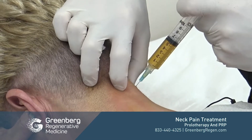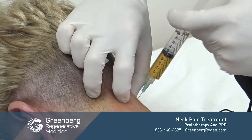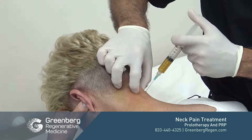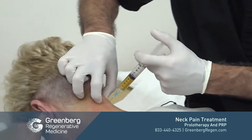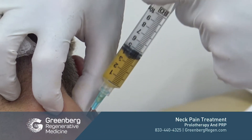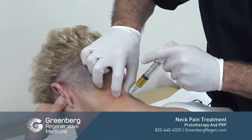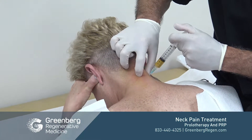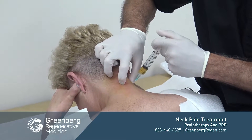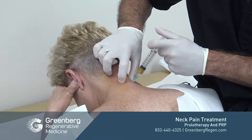I can feel where I'm going with the tip of the needle. It's an extremely safe procedure in skilled hands with a very low complication rate. I perform approximately 2,500 PRP procedures every year since 1999, so experience really counts in being able to provide a comfortable and accurate procedure that's going to help the patient.